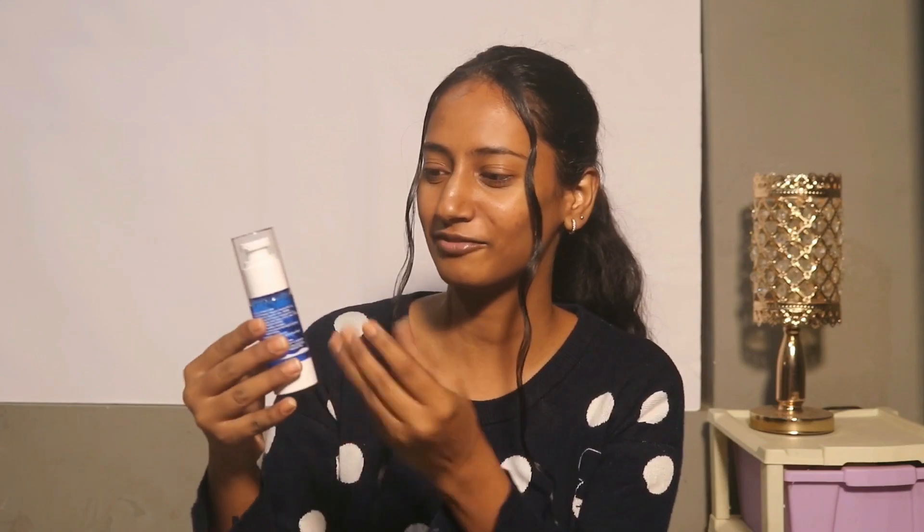So this is the bottle and I absolutely love how it looks. It looks so luxurious and beautiful. I would rate it 10 out of 10 just for packaging.